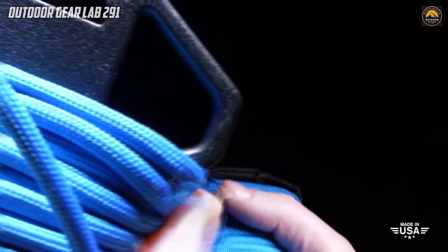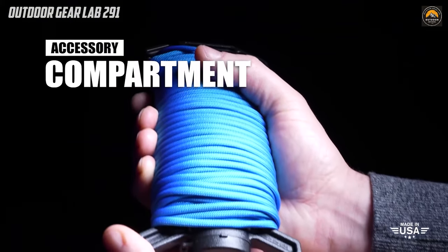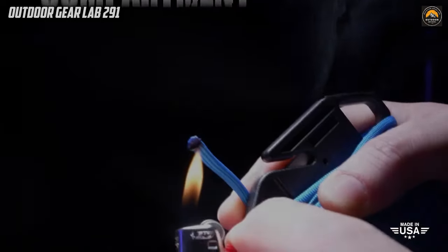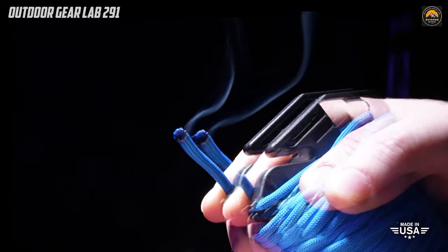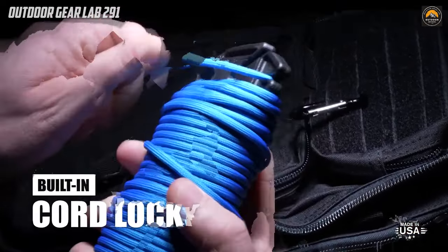Moreover, the reloadable and adaptable nature of the tool enables users to refill it with different cord types including reflective, glow-in-the-dark, HMPE, and Kevlar. Made in the USA by Atwood Rope MFG, the Ready Rope seamlessly combines functionality and convenience, providing outdoor enthusiasts with a reliable and versatile tool for managing cordage in any situation.